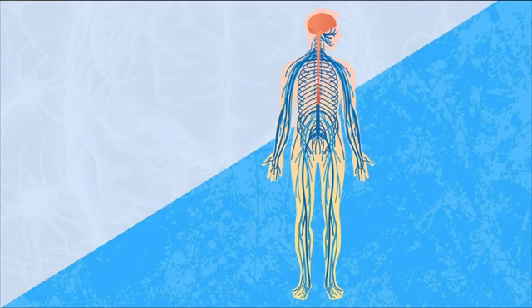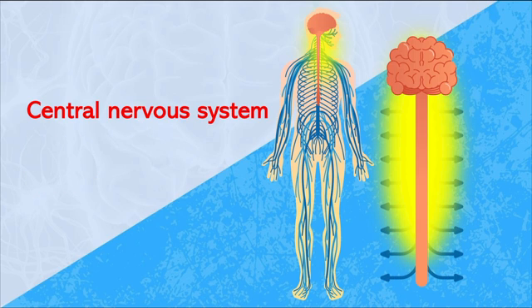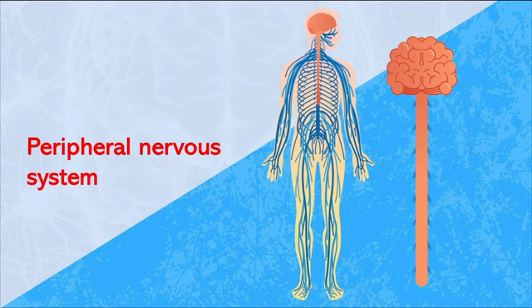Now, we can divide the nervous system into two parts: the central nervous system and the peripheral nervous system. The central nervous system is where the bulk of the processing and integration happens. It's made up of the brain and the spinal cord. The second part is the peripheral nervous system, which is made up of a ton of nerves that send signals between the rest of the body and the central nervous system.